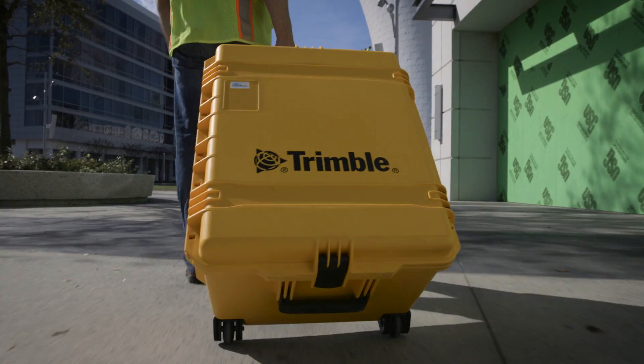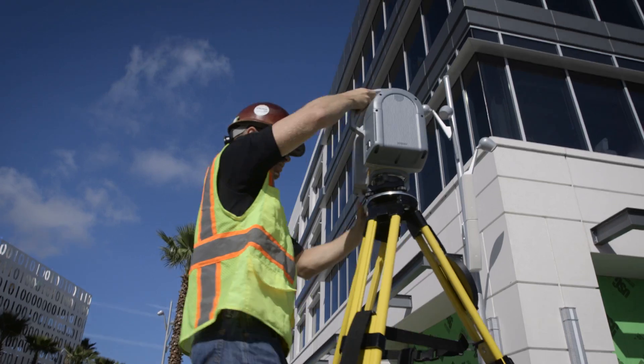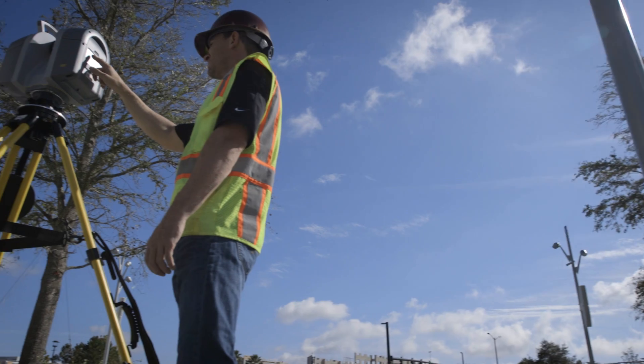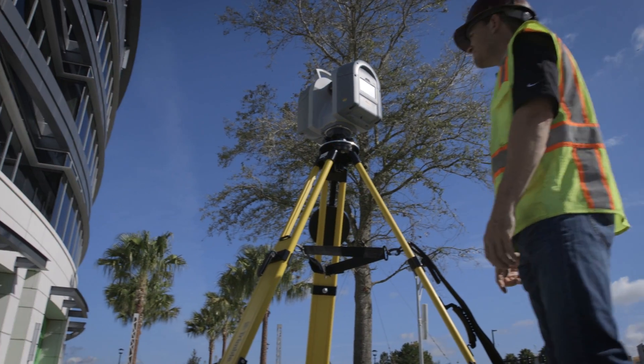Boasting a radical new design and workflow, the Trimble TX8 represents the new standard for contractors and designers looking to leverage the advantages of laser scanning. In addition to a rugged and jobsite-ready design, the Trimble TX8 also delivers on speed and accuracy.